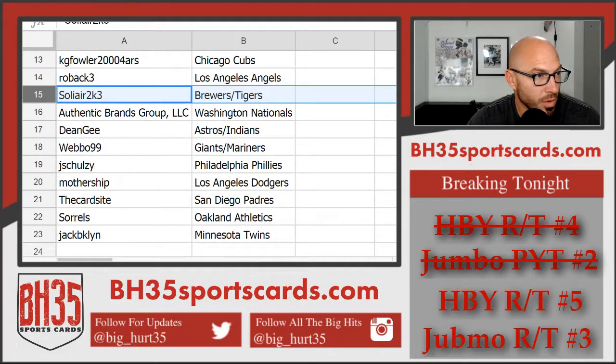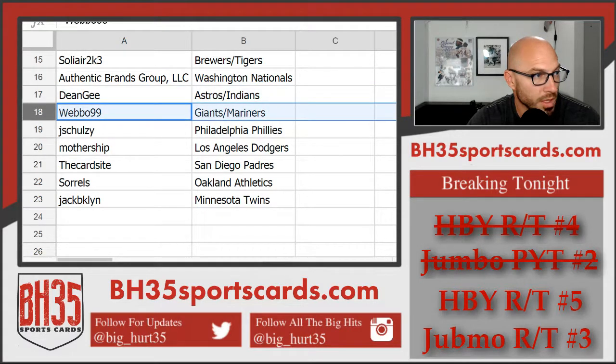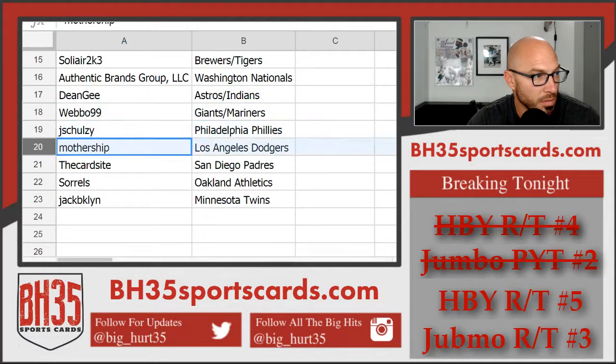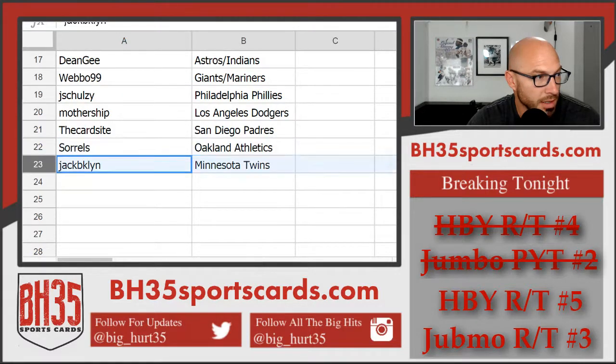Solier 2K3 — Brewers, Tigers. Authentic Brands Group, LLC — Washington Nationals. D-Gene — Astros, Indians. Weebo — Giants, Mariners. J-Shulze — Phillies. Mothership — Dodgers. TheCardSite.com — San Diego Padres. Sorrels — A's. And Jack — the Twins.